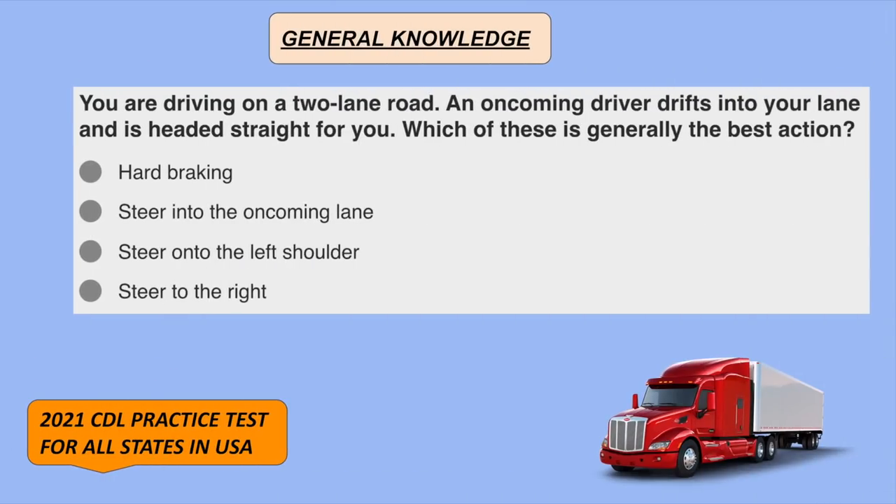You're driving on a two-lane road and an oncoming driver drifts into your lane headed straight at you. Which of these is generally the best action? Steer to the right.